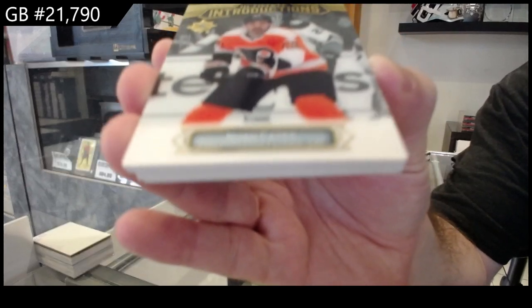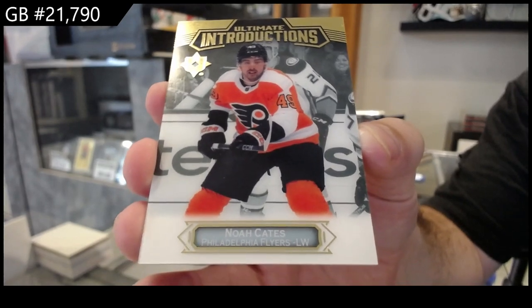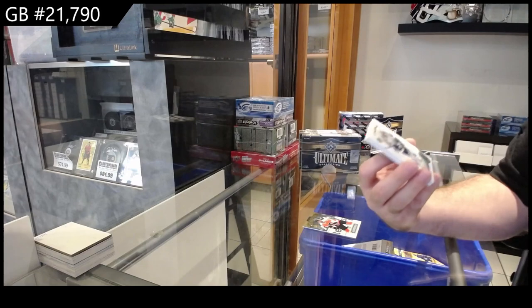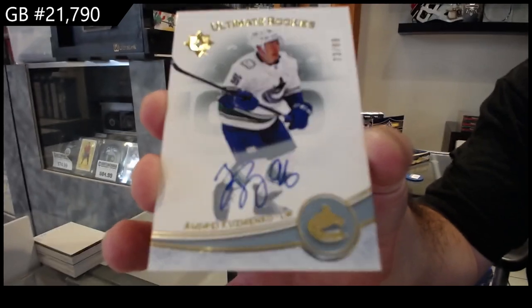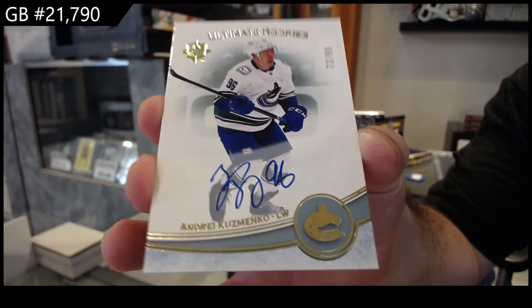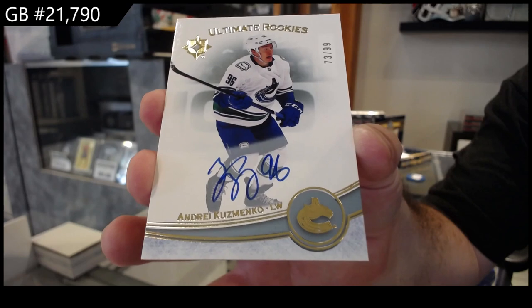Introductions for the Flyers of Noah Cates. Number to 99 Ultimate Rookies — Kuzmenko. Never a bad one to get a 99. Kuzmenko to 99.